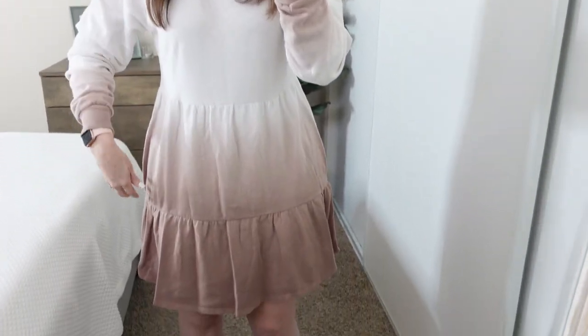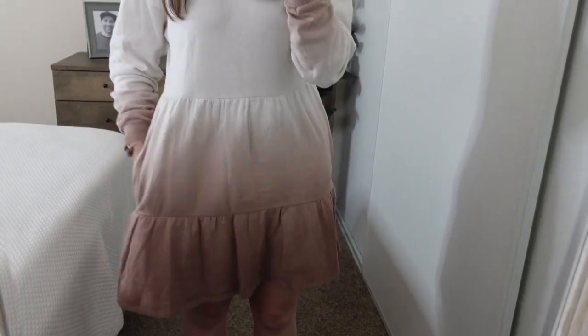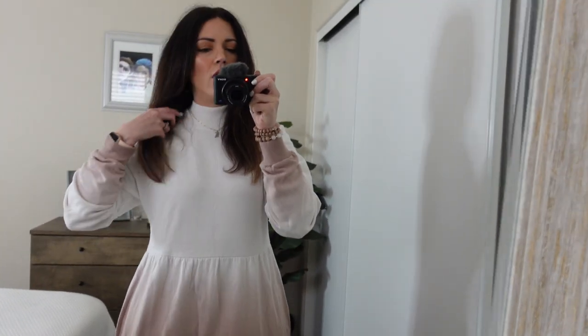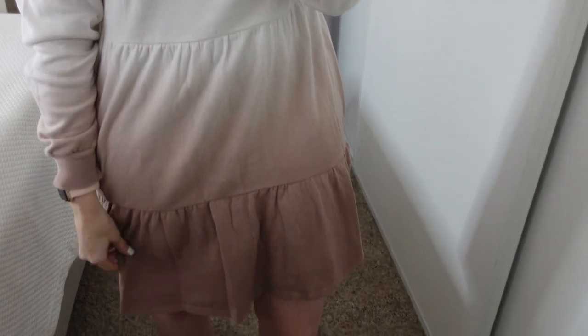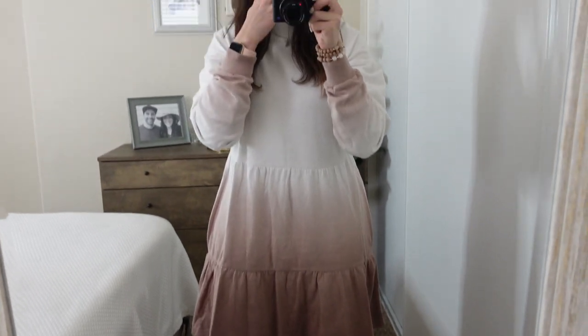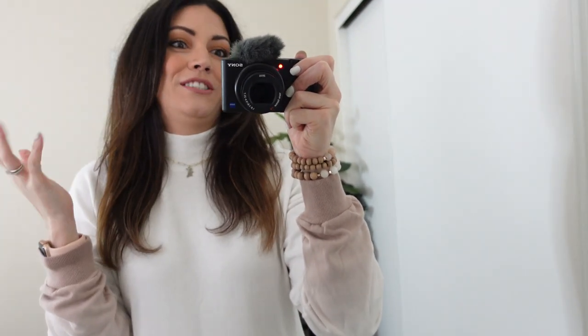Here is the dress I'm wearing throughout this whole video. It's so cute and comfortable — it has pockets! It's just like a sweatshirt material, so it's really comfy. You can see the color goes up onto the sleeves and then goes like an ombre down from there. I just love the length of it personally because I'm 5'7 and a half, so it's hard to find dresses that aren't super short on me. And I love this little collar — it is just so cute.